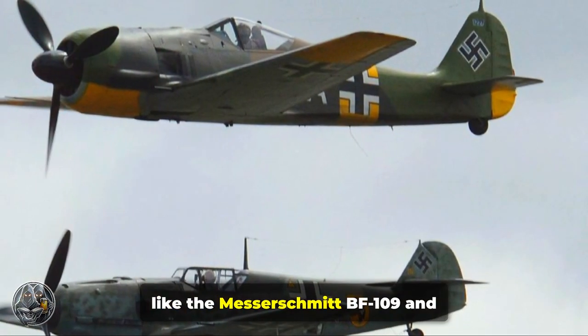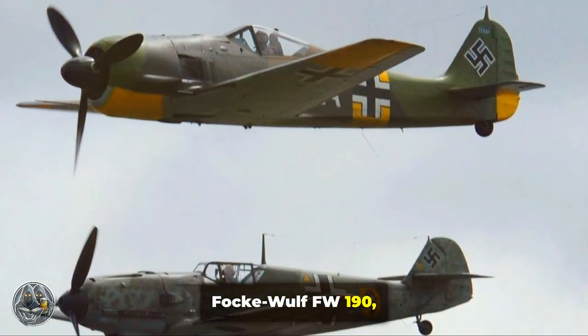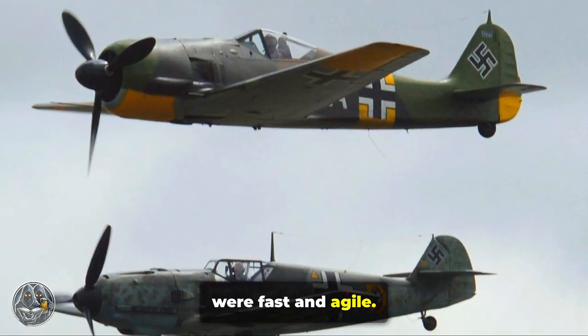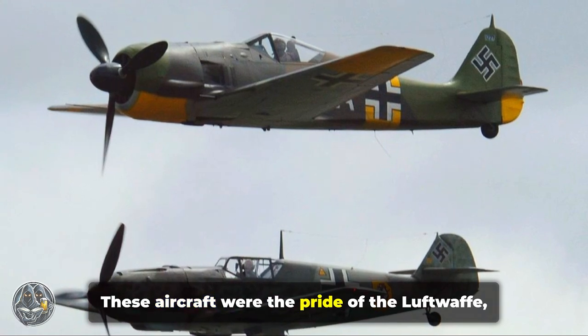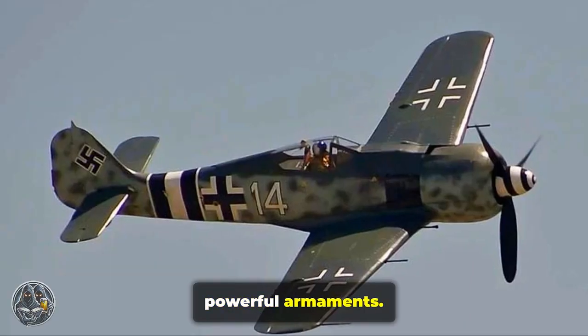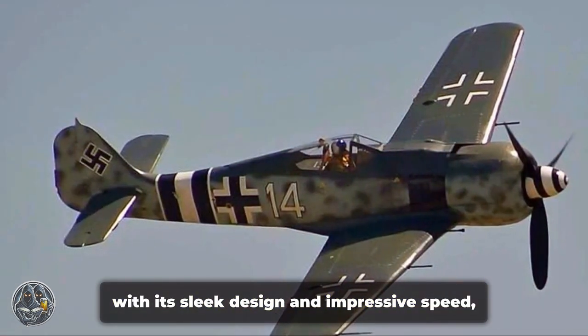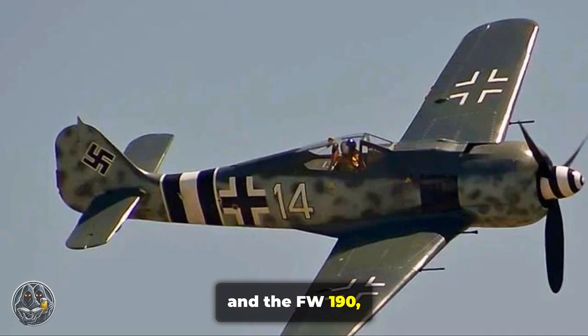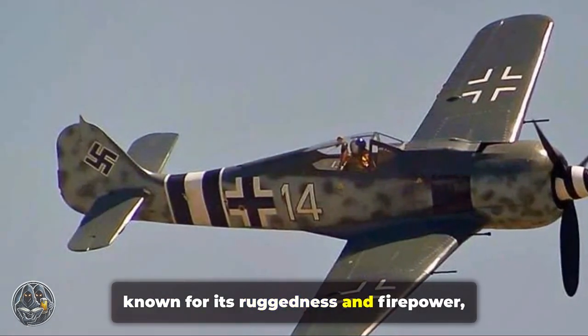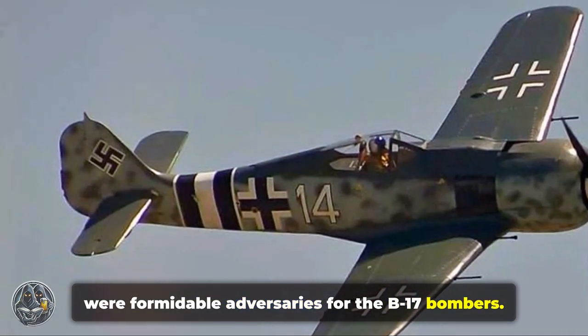German fighters, like the Messerschmitt Bf 109 and Focke-Wulf Fw 190, were fast and agile — the pride of the Luftwaffe, boasting advanced engineering and powerful armaments. The Bf 109, with its sleek design and impressive speed, and the Fw 190, known for its ruggedness and firepower, were formidable adversaries for the B-17 bombers.